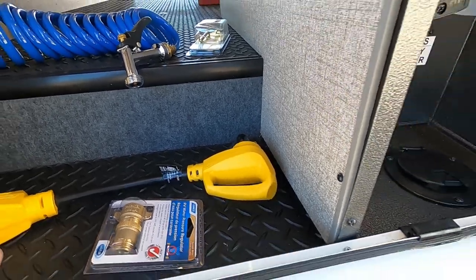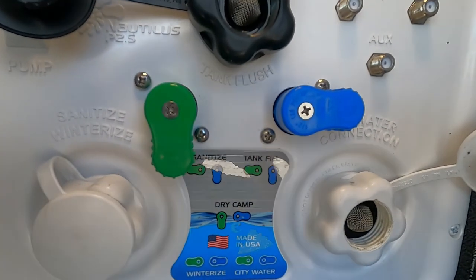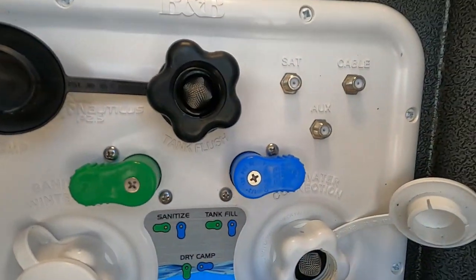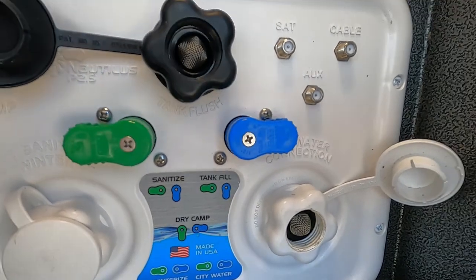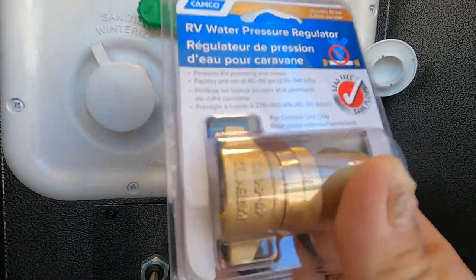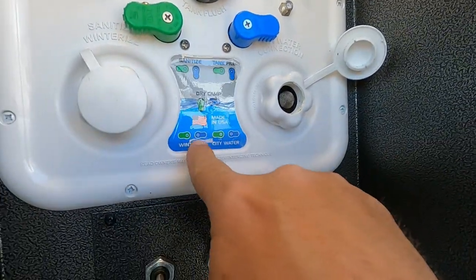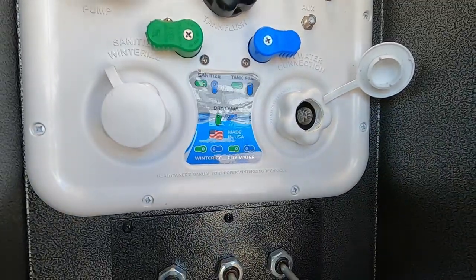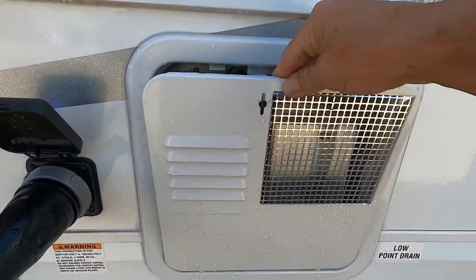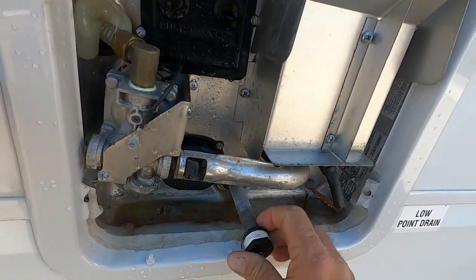Now let's hook up our water. Jayco makes it real easy — all your directions are right here in these five diagrams. We're hooking up to city water: green to the left, blue to the right. Use this water pressure regulator — it's going to reduce the water pressure to 40 to 50 PSI, protecting the lines in the unit. Hook that up, hook up your hose. We're aligned to city water, but don't turn on the hose yet. Let's go to the right to your hot water heater — we're making sure our drain plug is back in. Put some plumber's tape around that and get it in there nice and snug.